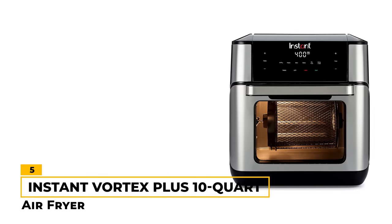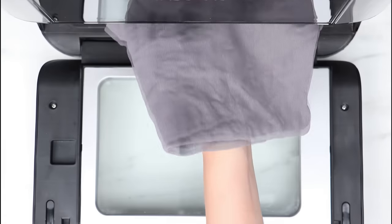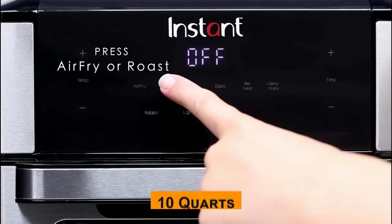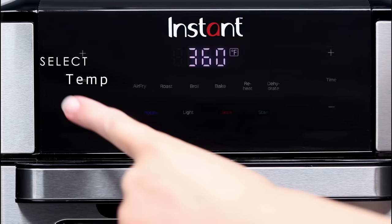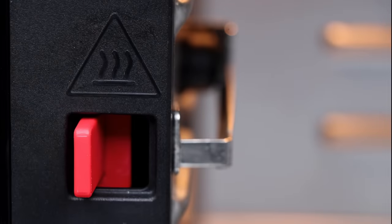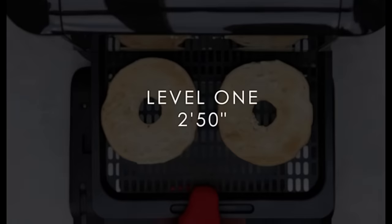Number 5: Instant Vortex Plus 10-Quart Air Fryer. The Instant Vortex Plus 10-Quart Air Fryer is a good all-around air fryer with 1,500 watts of power and a large 10-quart capacity, making it ideal for small groups or families. It's also easy to use, with 6 programs that let you air fry, broil, bake, roast, and dehydrate with one button. The even-crisp technology makes for some delicious, crispy results.